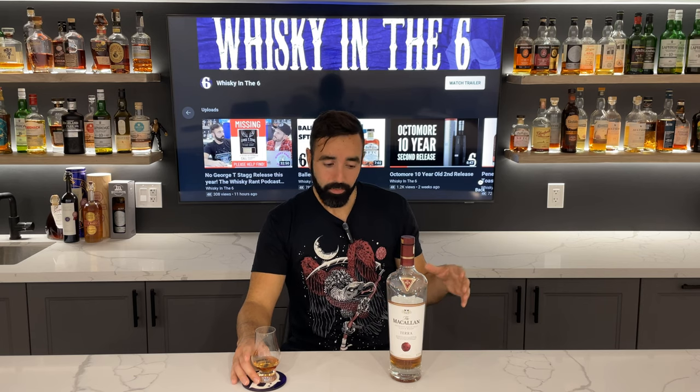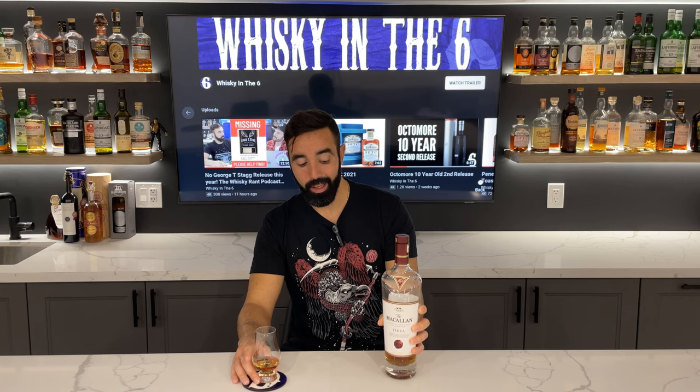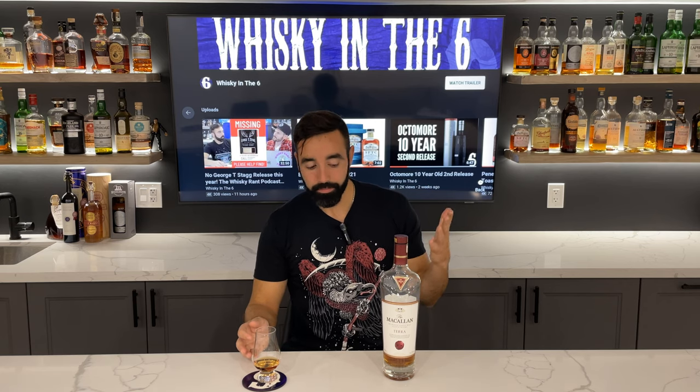Yeah, good stuff. Honestly this is probably one of the better Macallans that I've had in a long time, especially bottled at a lower ABV. I'm not sure how many of these are still available — I don't think they make this every year, to be honest with you. I do think it's somewhat limited despite only being travel retail. Even if there are 90,000 bottles, if it's exclusively sold through travel retail, the odds are it'll stick around for a little while.